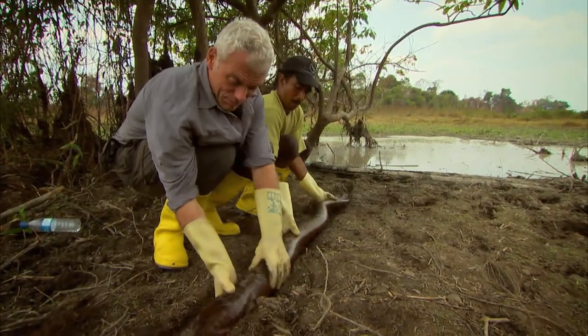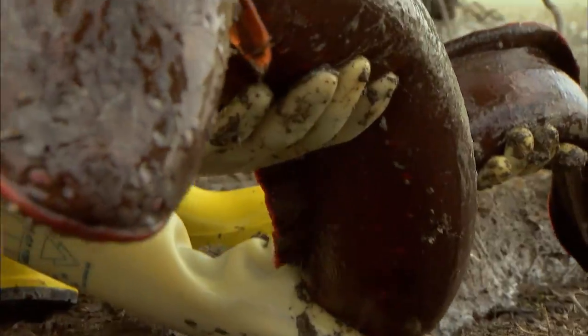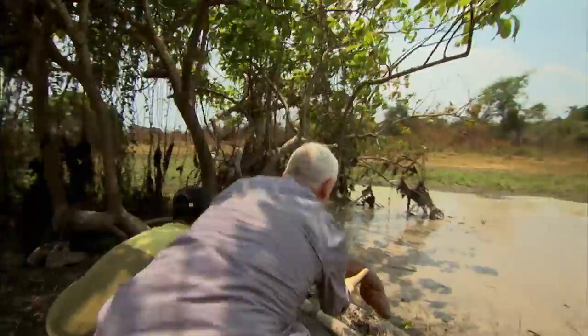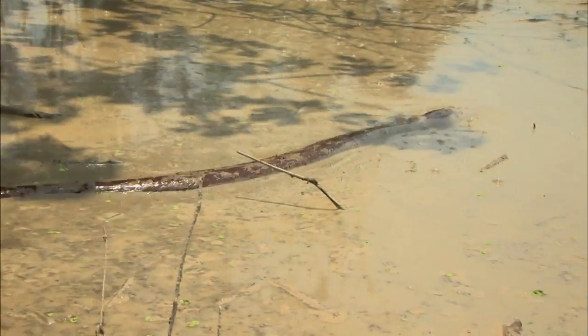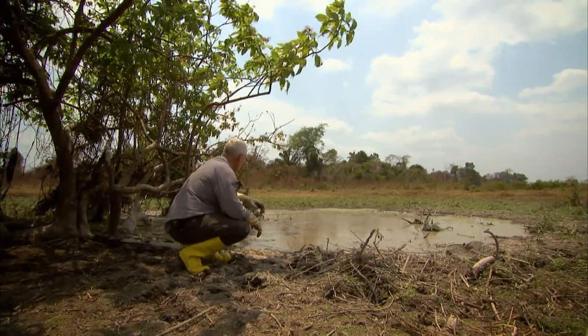It's over a hundred degrees and I don't want the fish to overheat, so time it went back in the water. The pond may be shallow at the moment, but the rains are not far behind me. The waters will soon rise, giving this eel the freedom to roam once again.